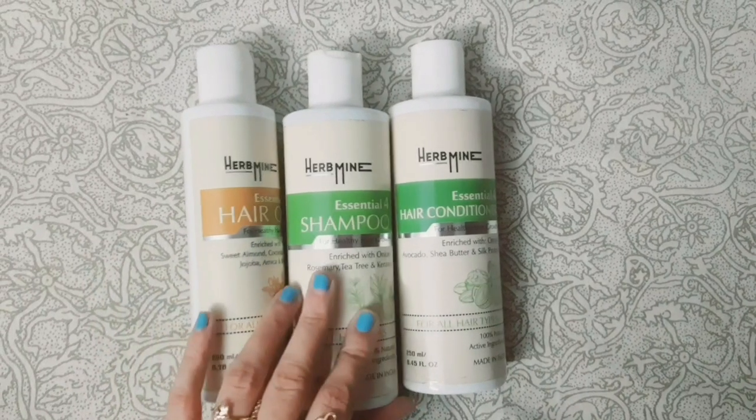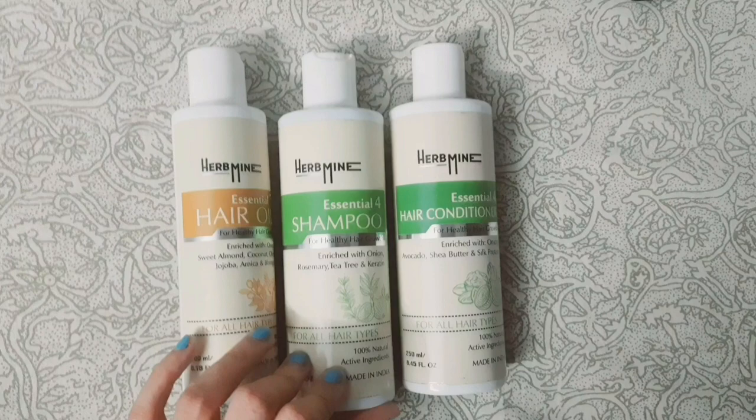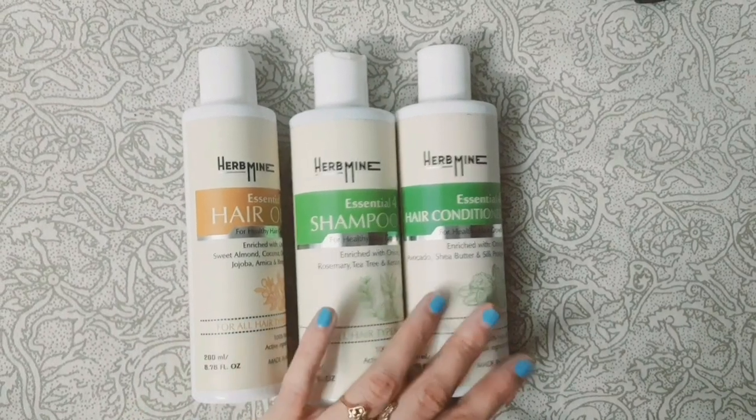Why am I using this? For healthy hair growth, of course — to fight hair fall, reduce dandruff, and make hair shiny and healthy.